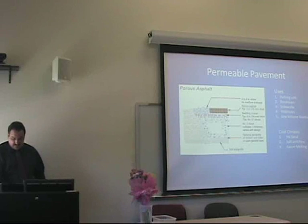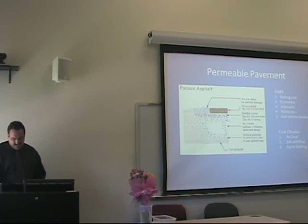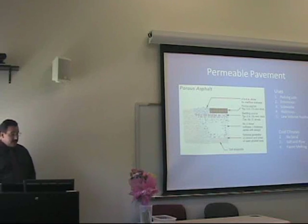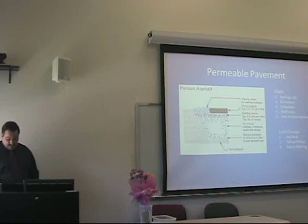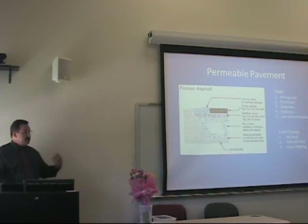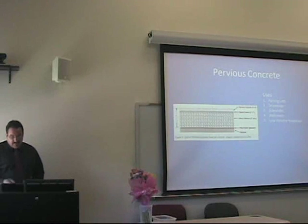One question about permeable pavement is how it reacts in the cold-weather northeast. There have been plenty of studies done, and it's actually fine in the northeast in snow and ice conditions. Snow plowing can be used as with other pavements, and salt can be used, but no sand. Porous asphalt has been found to work well in cold climates because of the increased ability of the porous pavement to infiltrate water — melting snow is not a puddle, it goes right through the pavement to the reservoir below. Pervious concrete is the same.